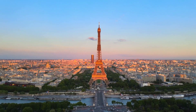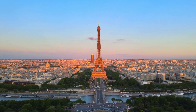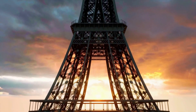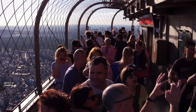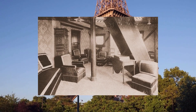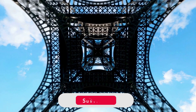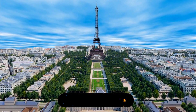Our first stop takes us to the magnificent Eiffel Tower in Paris, France. Completed in 1889, this architectural marvel was not just a symbol of ingenuity but also a testament to scientific progress. While most people are aware of the panoramic views that the Eiffel Tower offers, very few know about the secret apartment nestled at its summit. Designed for the tower's visionary, Gustave Eiffel himself, this luxurious abode provided him with a privileged viewpoint to admire the beauty of Paris.